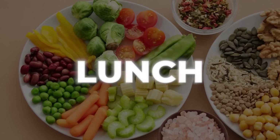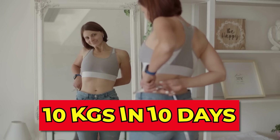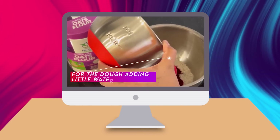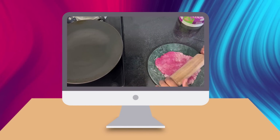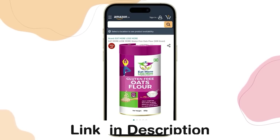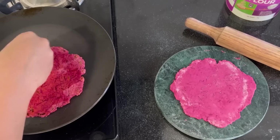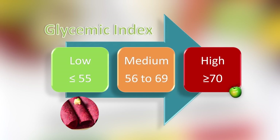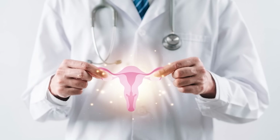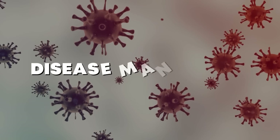Now let's see lunch options for the best Indian diet plan to lose 10 kg in 10 days. The first option is oats roti. We always use gluten-free oats — the link is in the description box. The glycemic index is very low and your blood sugar doesn't spike. If you have diabetes, thyroid, PCOS, or PCOD, you can consume this roti for weight loss and disease management. You can serve it with any type of curry, curd, and salad.